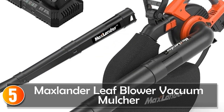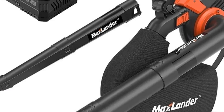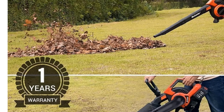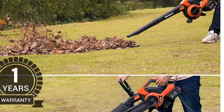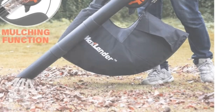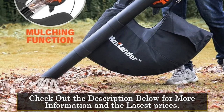Starting at number 5, the Max Lander Leaf Blower Vacuum Mulcher. This is a versatile and efficient tool designed to simplify yard maintenance tasks. With its 3-in-1 design, it functions as a leaf blower, vacuum, and mulcher, allowing you to tackle various cleaning jobs with ease.